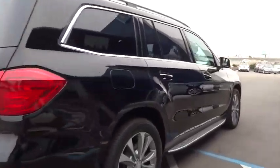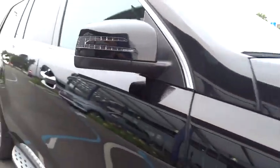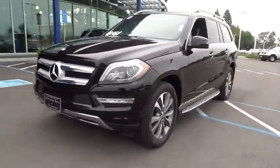Here are some of this vehicle's great options: power liftgate, traction control, steering wheel audio controls, anti-lock braking system, keyless entry, stability control, power passenger seat, backup camera.